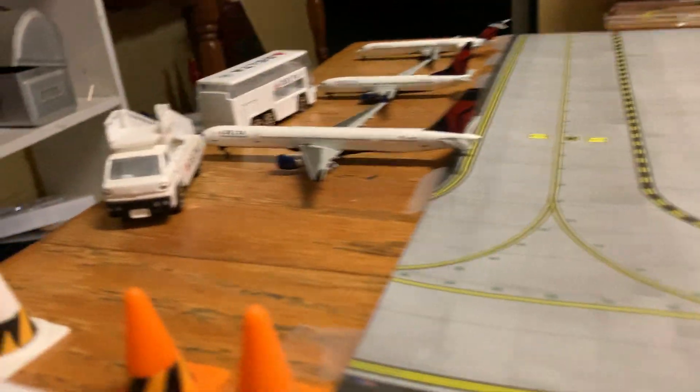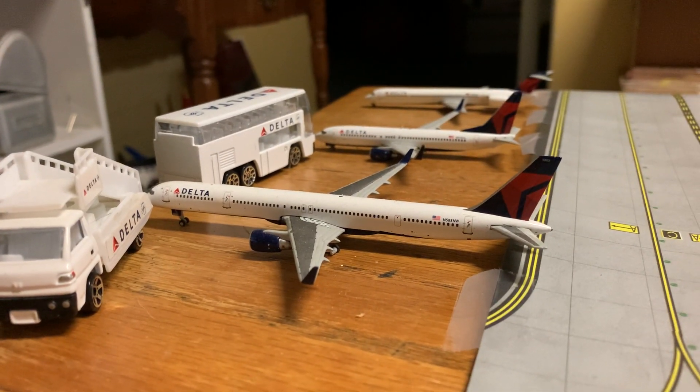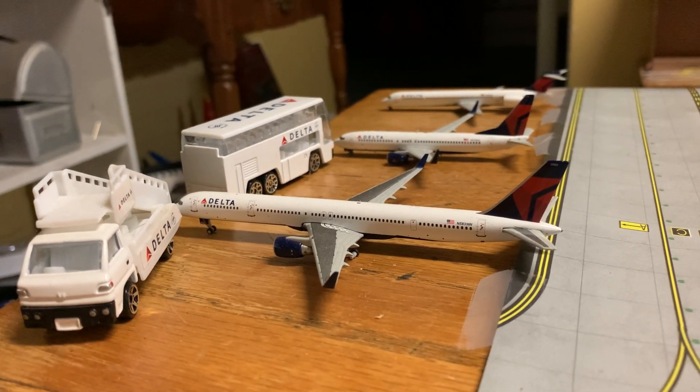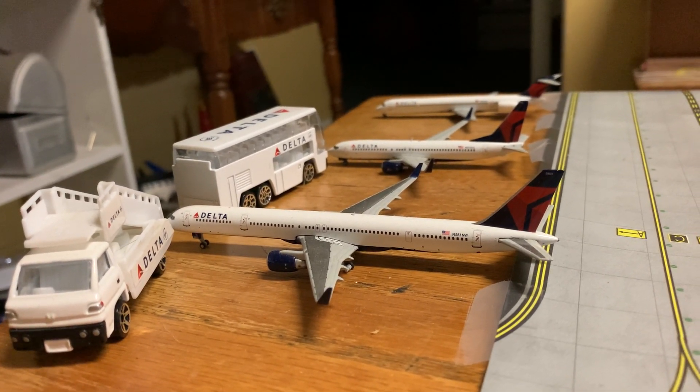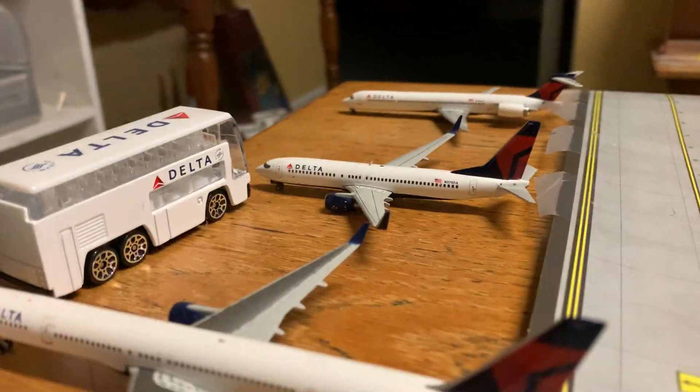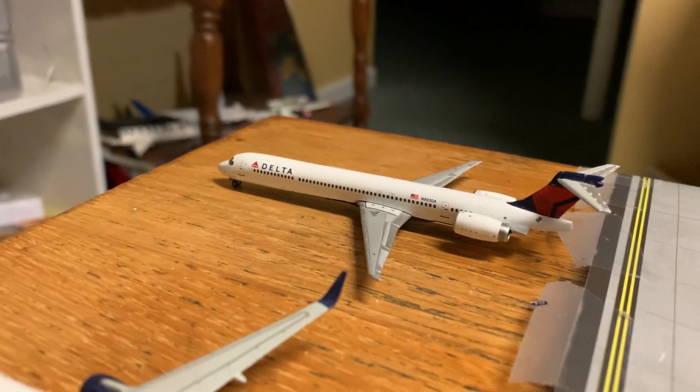Over here we have an empty gate. We have a Delta 757-300 — currently this plane's not going anywhere. In fact, most of the flights here aren't either. We have a Delta 737-800 and a Delta MD-90.